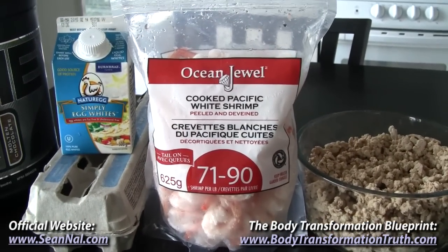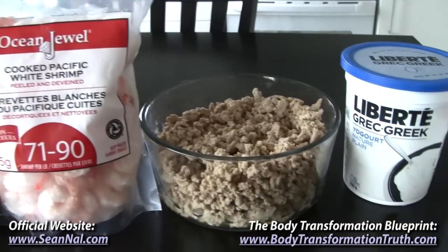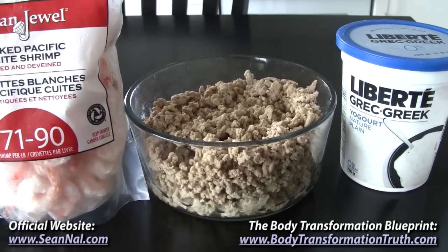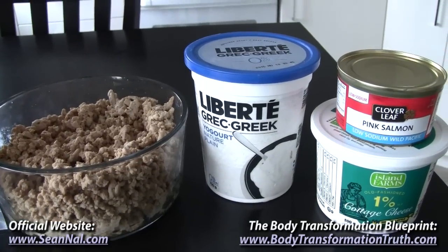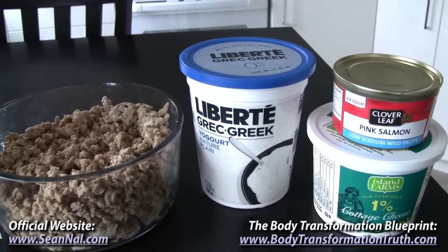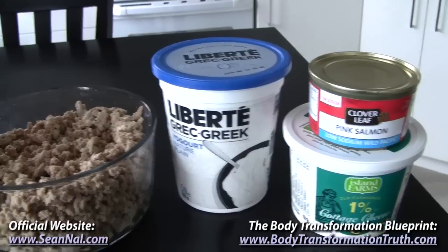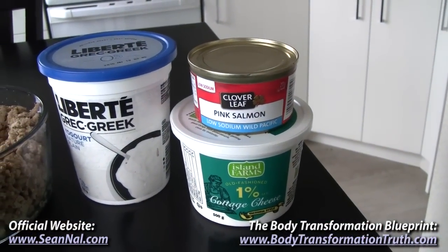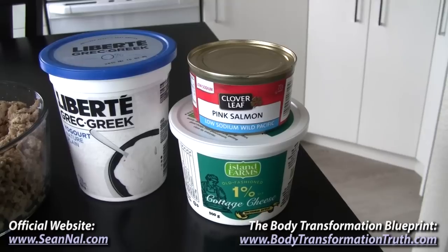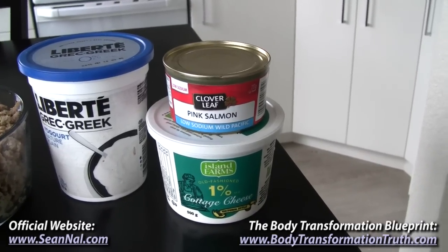Shrimp is not as common as a standard bodybuilding protein source, but I really like it — I have this for lunch. And then for dinner is extra lean ground turkey, which is high in protein, moderate fat, and basically zero carbs. Late at night for a snack is low-fat Greek yogurt — this one is 17 grams of protein and 6 grams of carbs for a 175-gram serving. And then for the next three days I'm going to be cutting my carbs quite a bit and upping the protein to shed water for the photos, so I'll be having low-fat cottage cheese with canned salmon mixed in with a bit of salt and pepper on top.